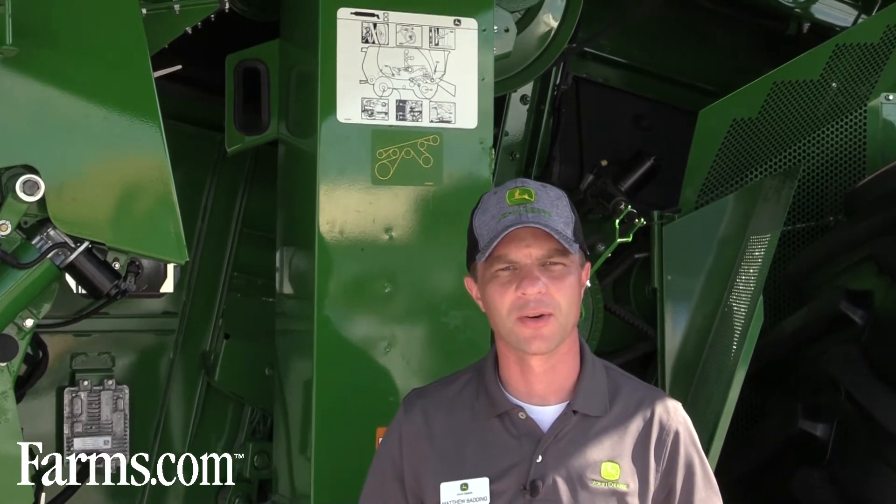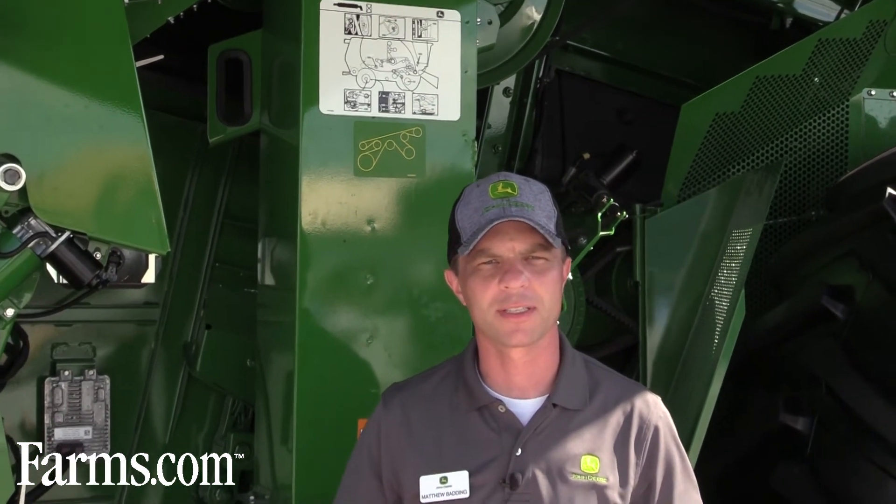The other thing that a customer is going to notice is we talk about Harvest Smarter this year. And this combine really does have a lot of technology. That technology is really driven by Combine Advisor, which is a new package, and really allows a customer to maintain their same level of performance and loss level throughout the entire day. As conditions change, a customer may not be able to change the settings as often as they would like — they're getting distracted by other priorities, really focusing on getting the crop out.